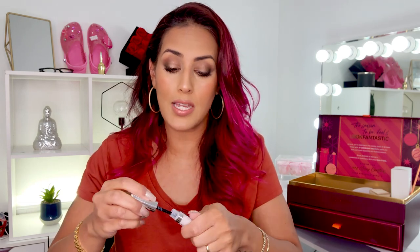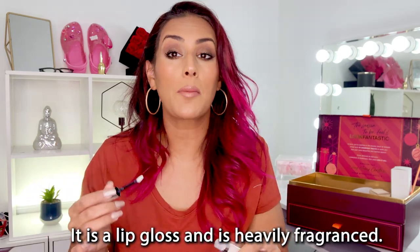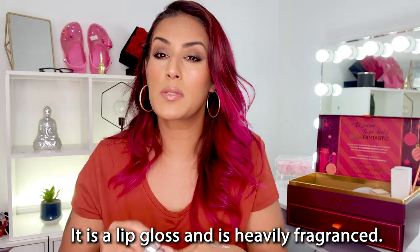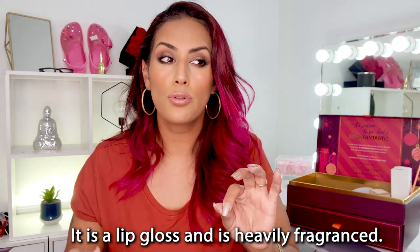Then we have a product by By Terry — I'm not going to lie, I have no idea what it is. There's no label at the bottom, it just says By Terry. I've tried two or three of their products before and they're really good. It has a little applicator and it's sheer, so I think it's a lip gloss — however, it smells like perfume. I'm going to do some research on this product and add it on screen. It looks like a lip gloss but I promise you it smells like perfume.